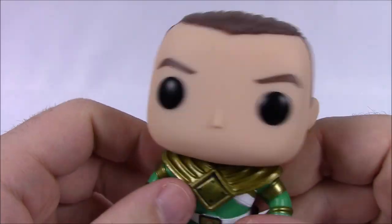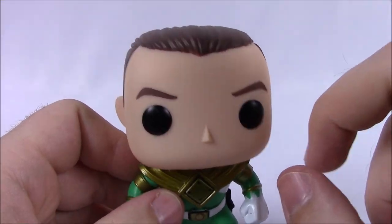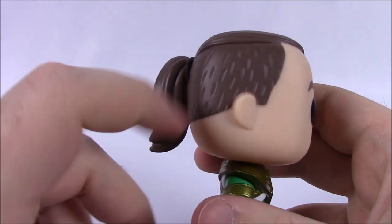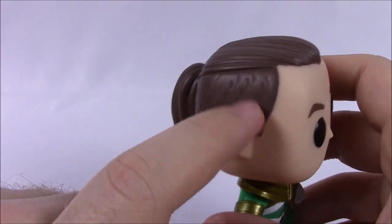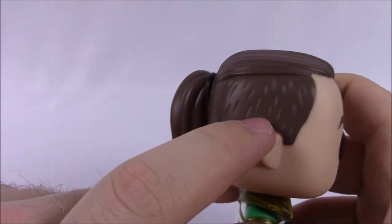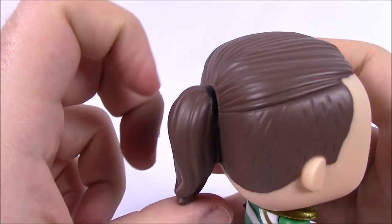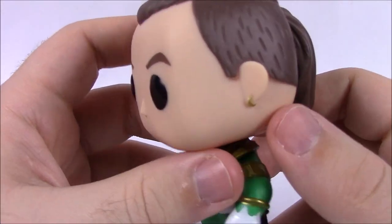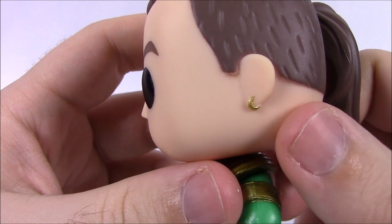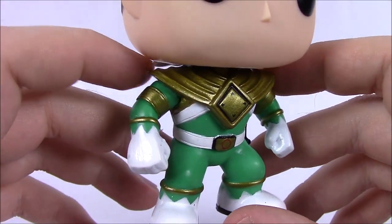So here is the Tommy head. They're just plain pop heads — nothing special, just the black eyes, no mouth or smile. He's got the hair, and this is a later version of Tommy, so he's got the shaved hair on the sides and then the longer hair on top that comes back into a ponytail. They added that on there, and then over on his left side he does have a gold earring.